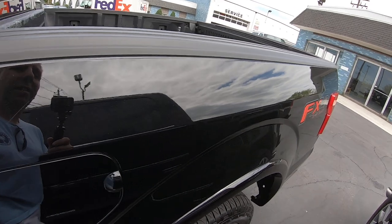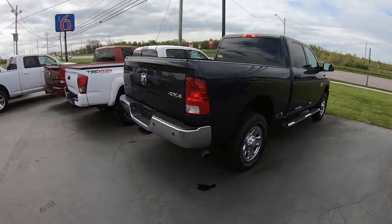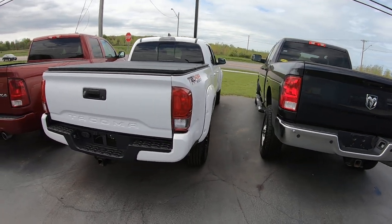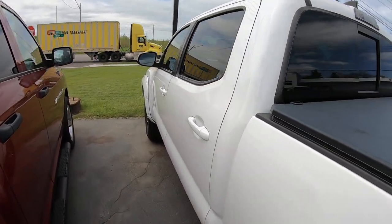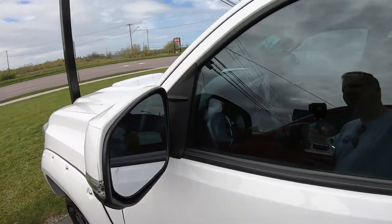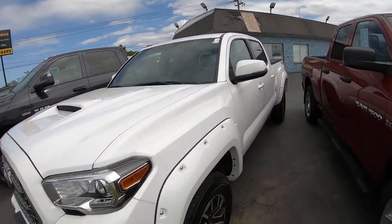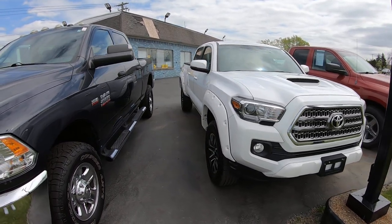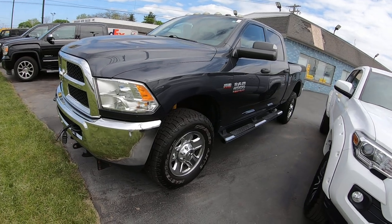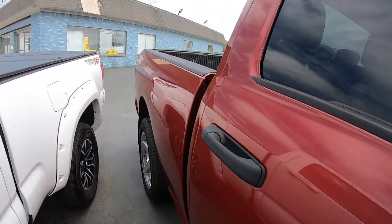Ford F-150 — nice too. 2018. All leather, black on black. It's a nice truck. Now I can call these trucks without you guys criticizing me when I talk about a truck. I got the habit of saying SUVs or trucks. Toyota Tacoma. 2017. This is a bright white. These trucks hold their value. It's a Sport trim. I'm going to check out the big Ram 2500. Another 1500 here — Ram. And squeeze through here.